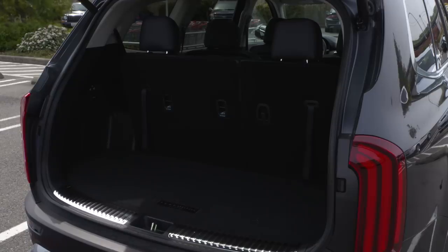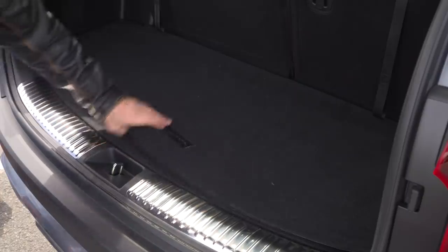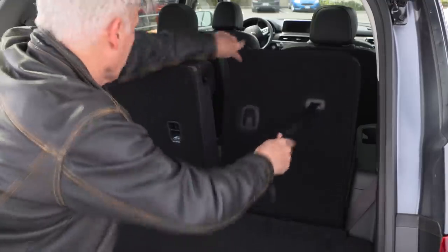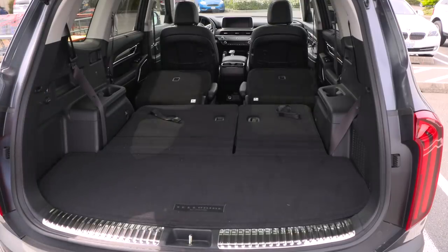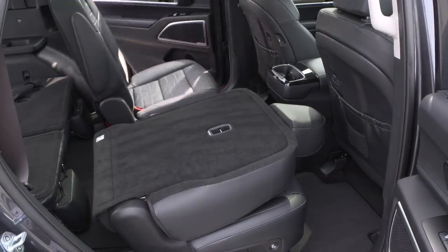Often three-row rigs have precious little space when all the seats are in use — which is why vans are better. Telluride isn't half bad. A fairly decent-sized cooler will fit back here. And underneath this floor, there's a physical spare — not just an inflation kit. Dropping row number three is super easy, and you won't break a sweat lowering the mid row. They're not powered though; when it comes to raising them, it has to be done manually. I don't think that's too much to ask.